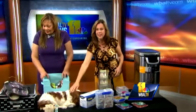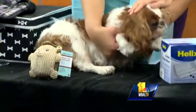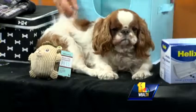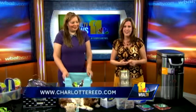Rona the dog is right here — Lisa has been standing by looking at her favorite dog and she's feeling just fine right now. You can find more information on all of these products on Charlotte's website, charlottereed.com.